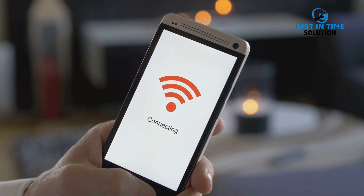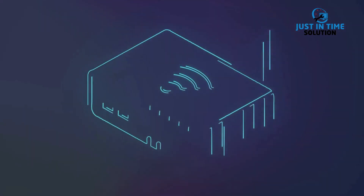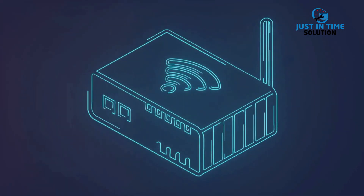Once the data is collected, it needs to get to its destination. That's where connectivity comes in. The data is sent over networks, which could be anything from Wi-Fi in your home to cellular networks, satellite networks, Bluetooth, or even something as basic as Ethernet.